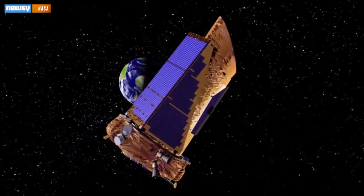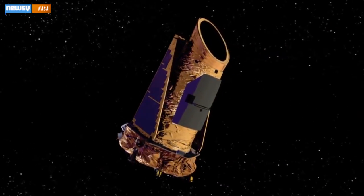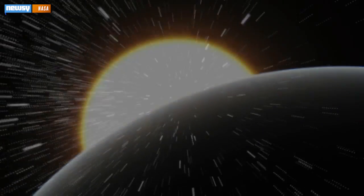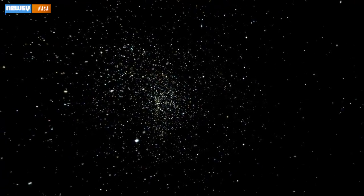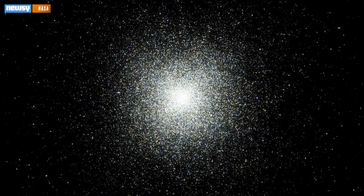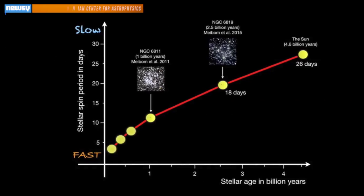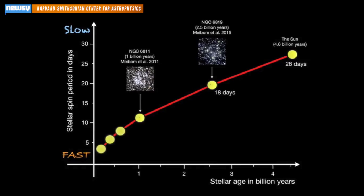Kepler is a powerful little orbital observatory that Earth has been dragging around since 2009, and NASA has been using it to look for planets that could potentially support life. But crucial for this discovery, Kepler has also been scoping out tons of star clusters, which is important because star clusters are comparatively easy to date based on their color and brightness. So if scientists can date the star clusters, they can consequently date the stars within those clusters.